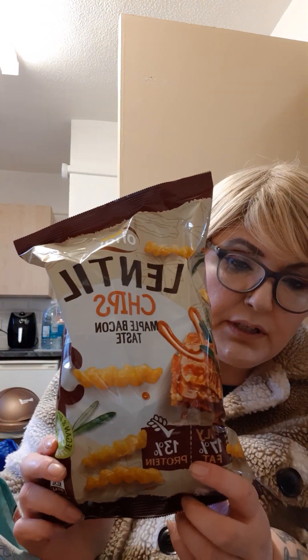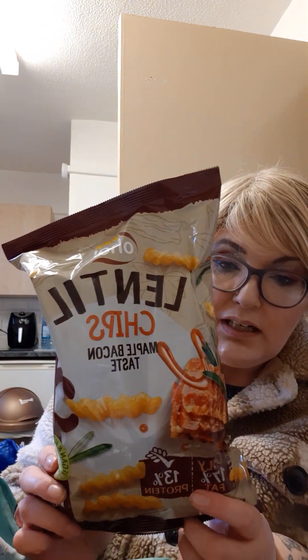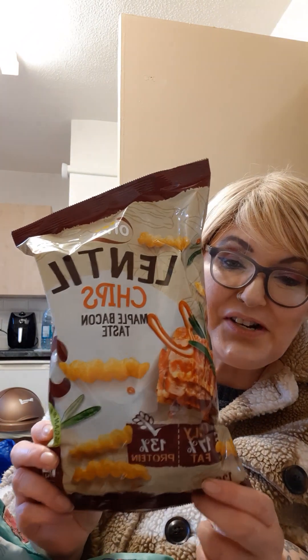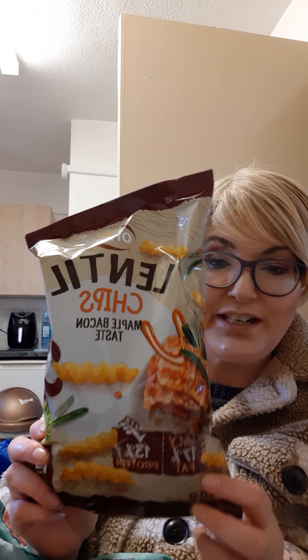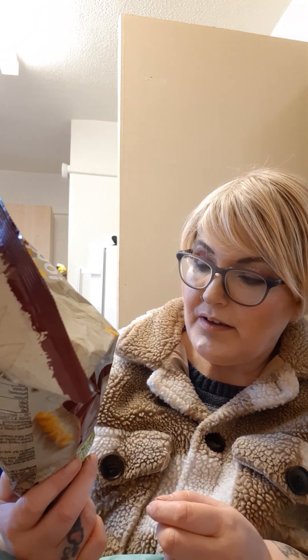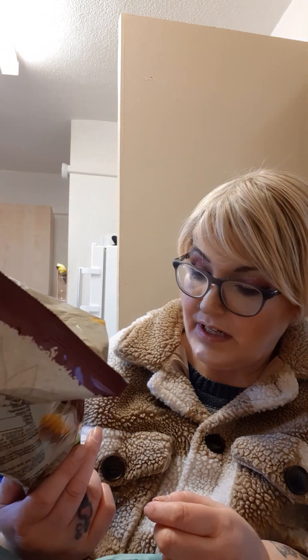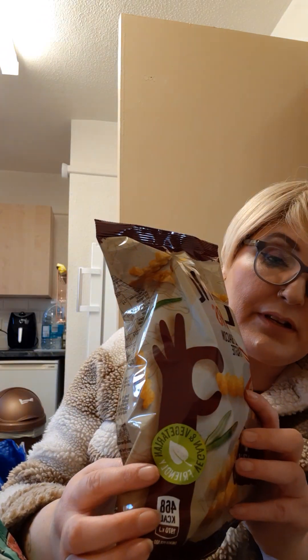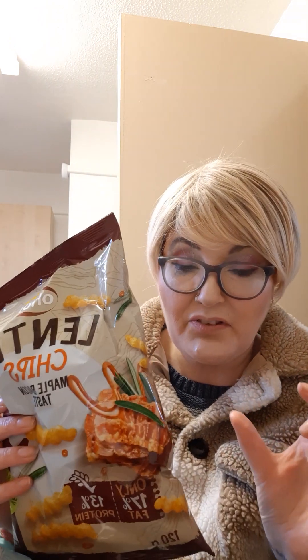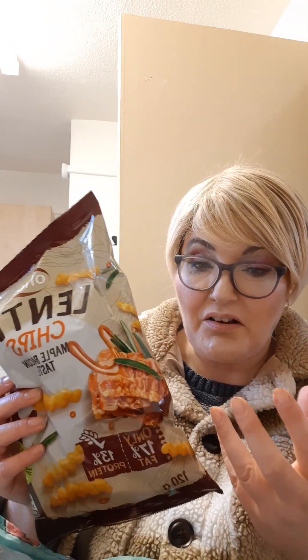These are gorgeous. I found these on Family Food Explorer — they mention them often and say how nice they are, so I thought I'd try them. I think they're a pound a bag. The maple bacon taste lentil chips — clearly marked vegan and vegetarian. They are just gorgeous, really little things, so there are loads of them. They taste a bit like Knickknacks. I've got three of them.